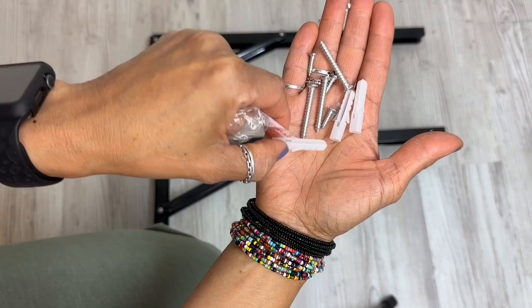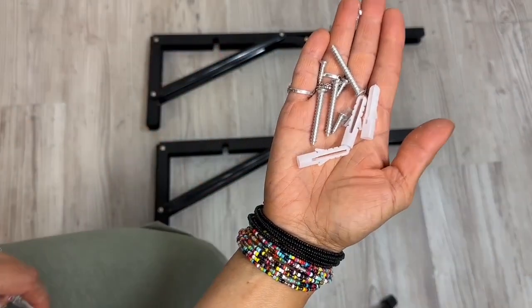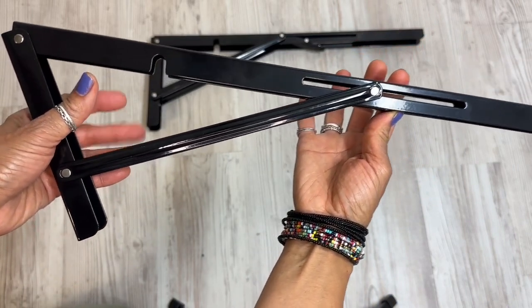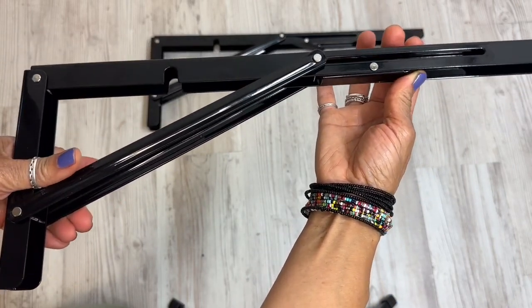I appreciate that we were provided anchors for wall installation, and the glide of this bracket is so effortless and smooth — just what I needed.